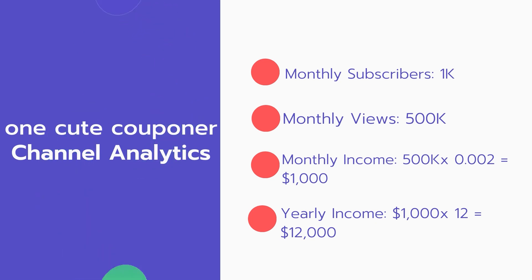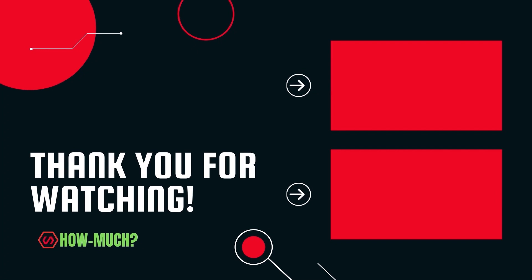Thank you guys for watching. Don't forget to like, comment, and subscribe. Let me know which YouTuber you want me to cover next.